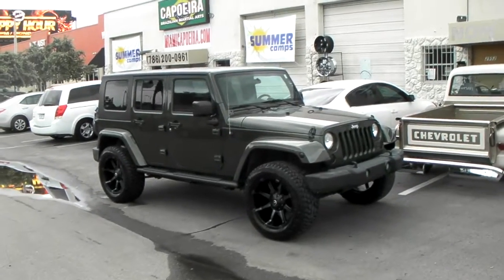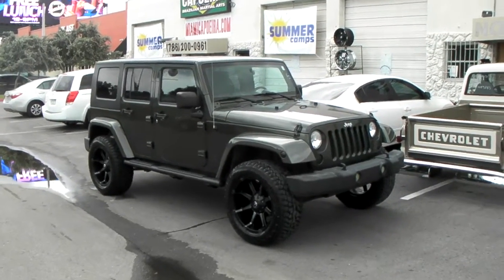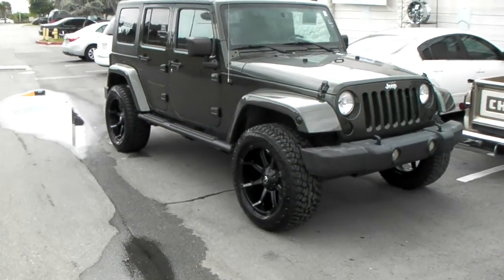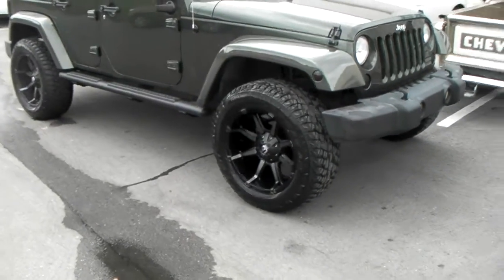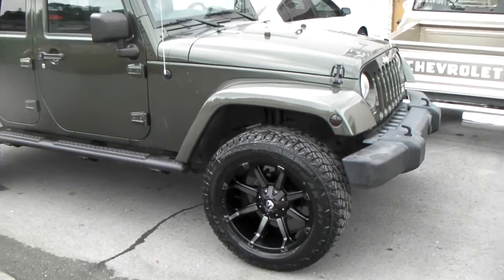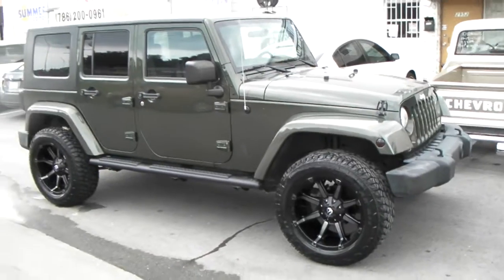It's your boy KB from Doves and Tires TV at dovesandtires.com. Right now we are looking at a 2008 Jeep Wrangler. Got the Fuel Coupler wheels on it — I believe these are 20 by 9 with the 305/55/20. No lift, 33 inch tires.